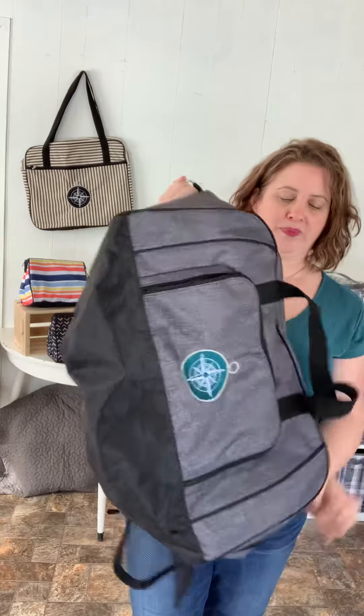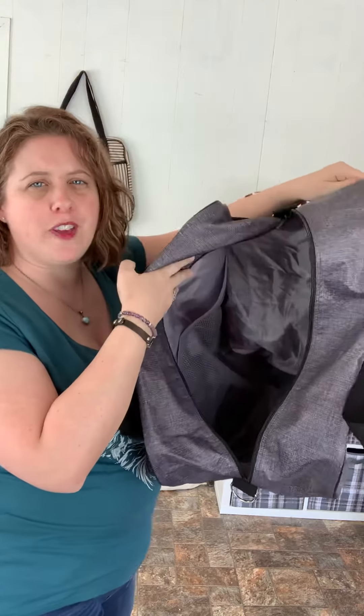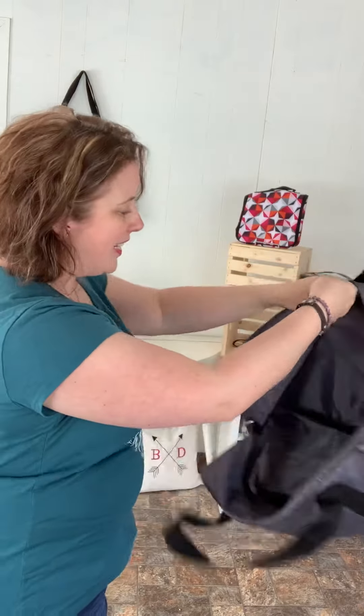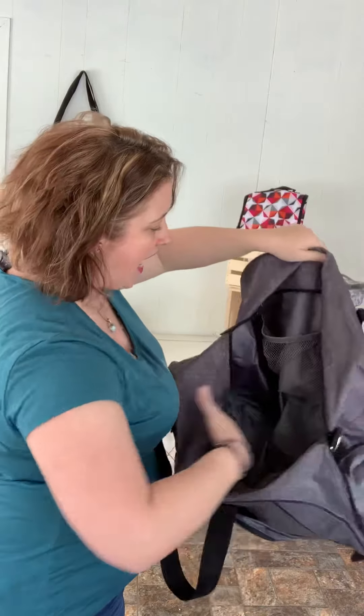This bag unzips the entire way and look at the size of this bag and how much stuff you could fit in here — it's absolutely huge. You've got two mesh elastic pockets on the side and tons of room for everything that you might need while you're traveling.